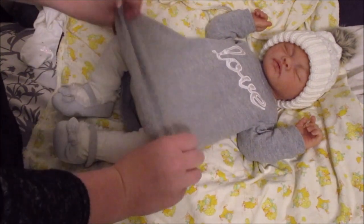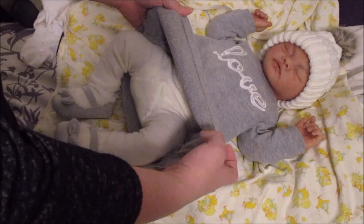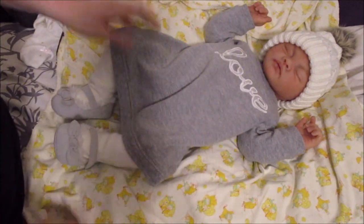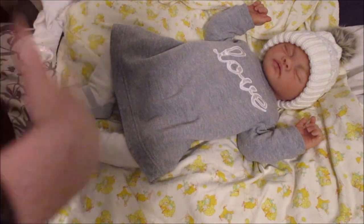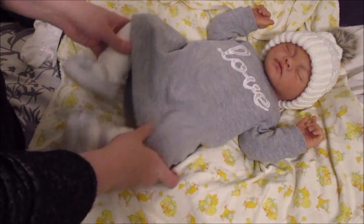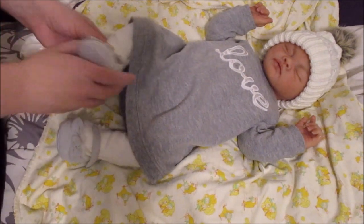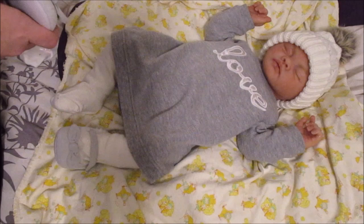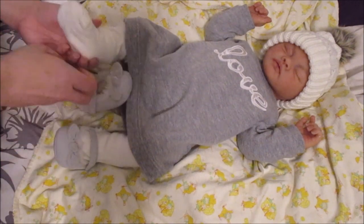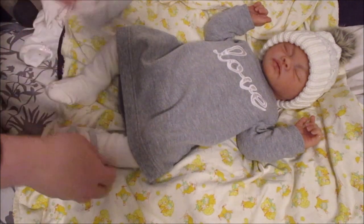I put her in this little dress for the first time that I got at Nordstrom Rack — it's pretty thick, almost like a sweatshirt dress. Oh my goodness, she looks so stinking cute. Look at her little shoes — I think they're by Gymboree, Zero to Three Months, and they fit her perfectly. Not all Zero to Three Months shoes fit, but these fit really well.